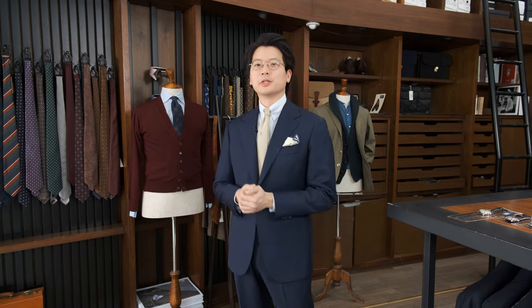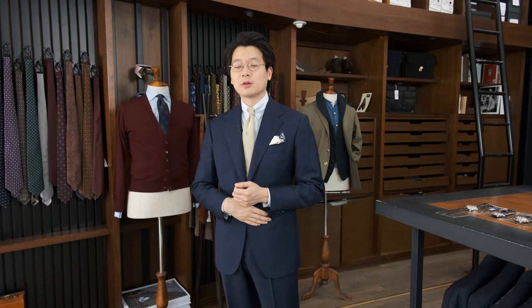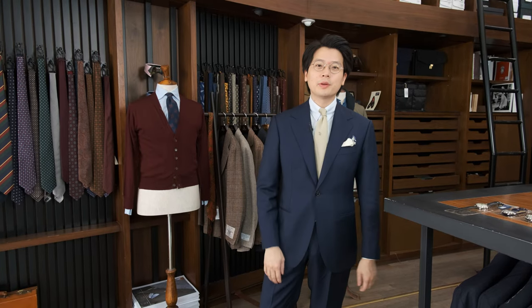I want to talk firstly about this particular suit I have on, because I think it's pretty interesting. This is a Model 101, and every time I make myself a Model 101, I always make a few changes to it — just thinking about new things that we could do with the design. In this particular case, the Model 101 was always a three-button suit and I've changed it to a one button. I shortened it up a little bit and just adjusted the shape and the size of the lapels. And I really like it.